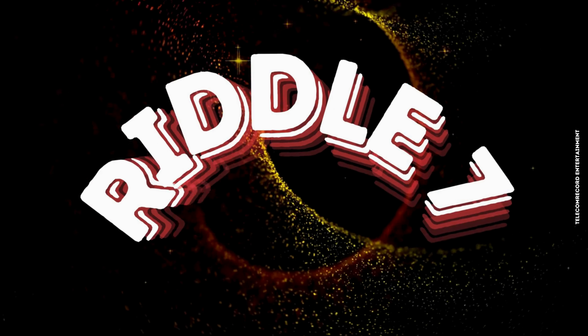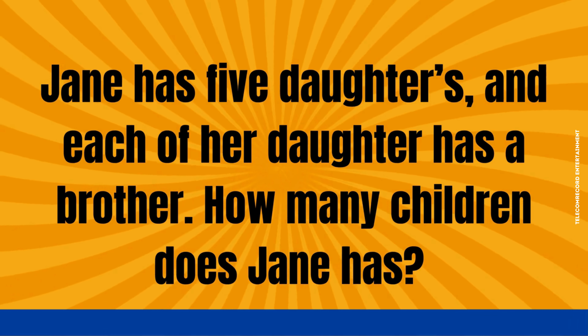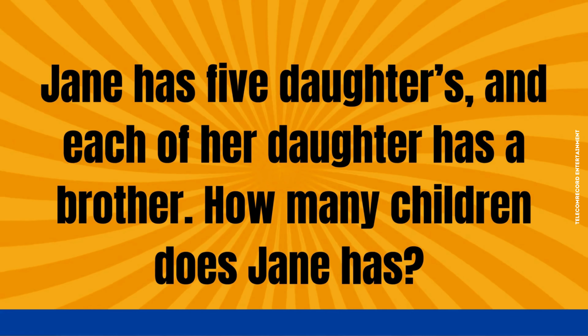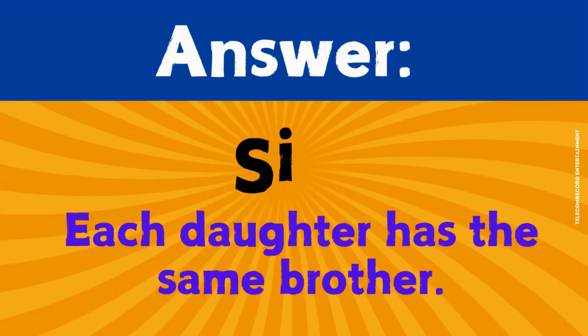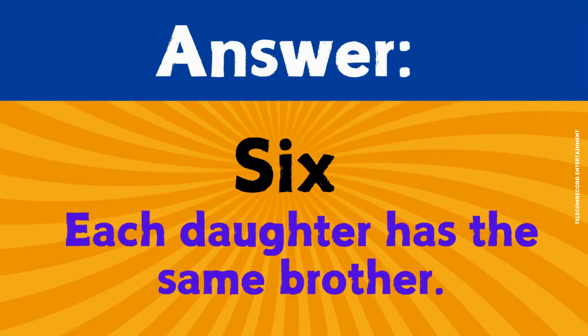Riddle number seven. Jane has five daughters, and each of her daughters has a brother. How many children does Jane have? The correct answer is six. Each daughter has the same brother.